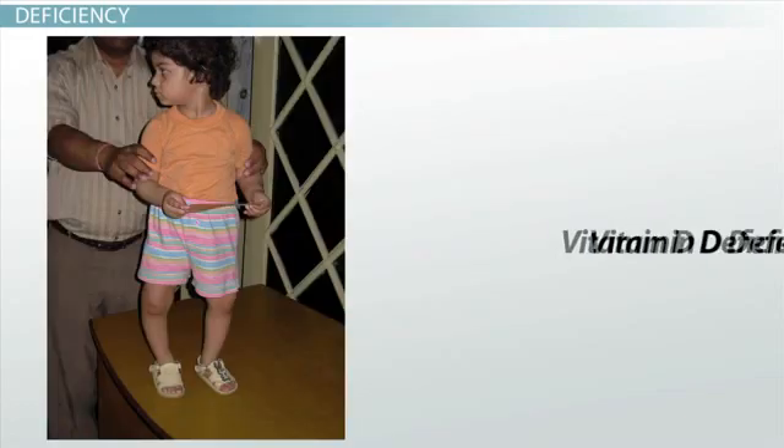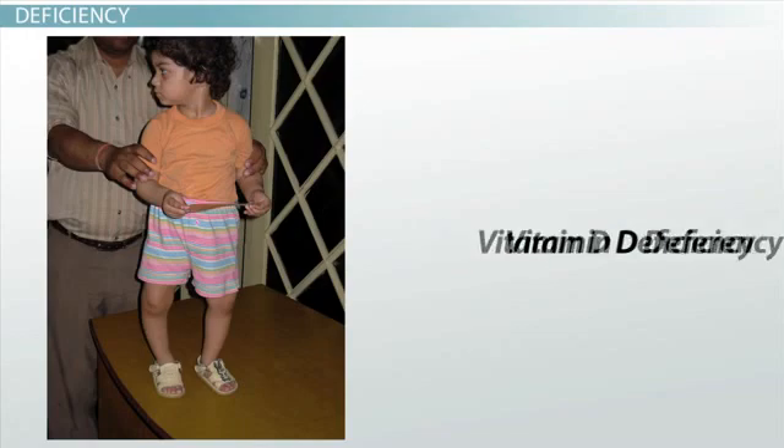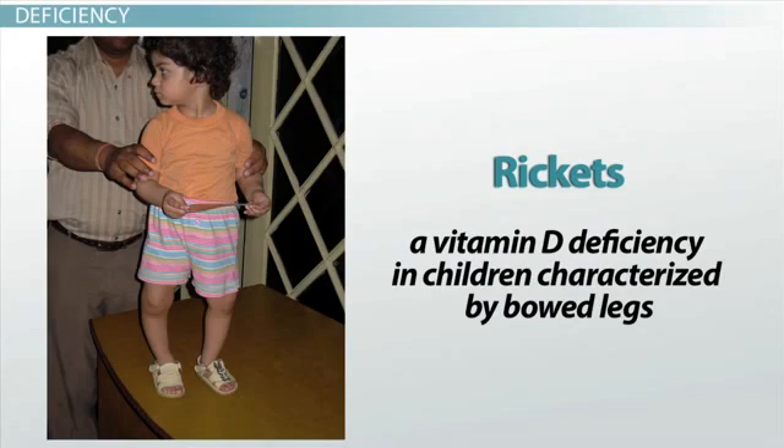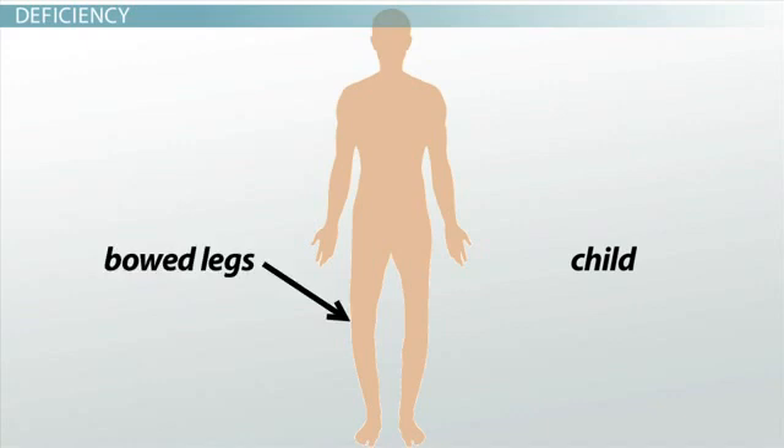If a child has a vitamin D deficiency, meaning their body does not have enough of the vitamin, they can develop a condition called rickets. This is a vitamin D deficiency in children characterized by bowed legs. The bowed legs result because the leg bones are too weak to support the child's weight. The misshaped legs look unstable, as if the child is walking on rickety legs, which might help you recall this term.